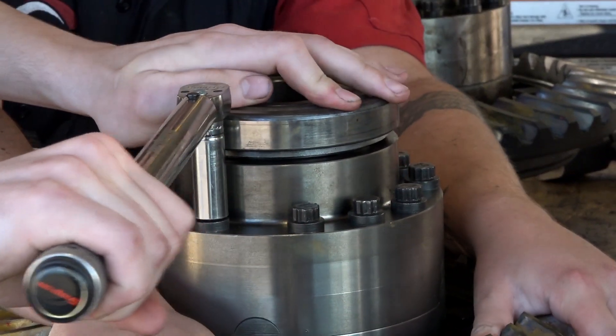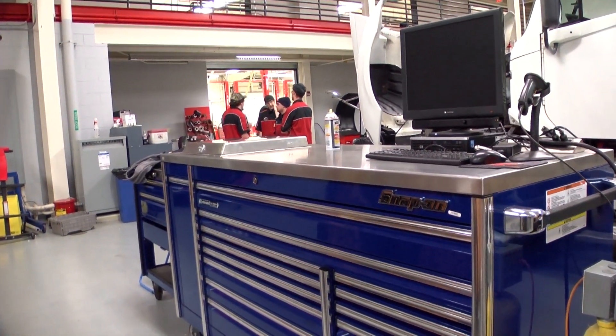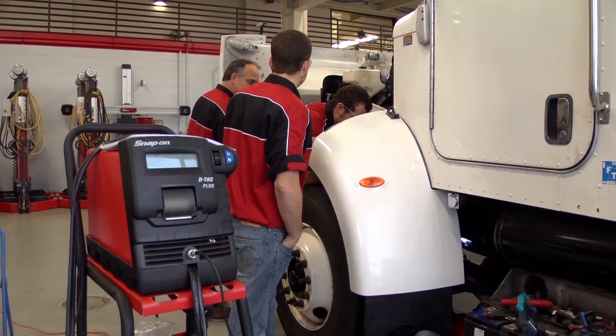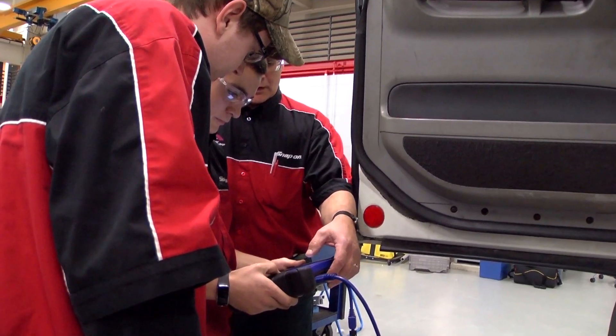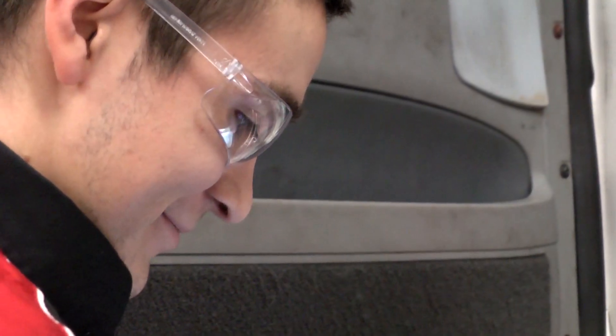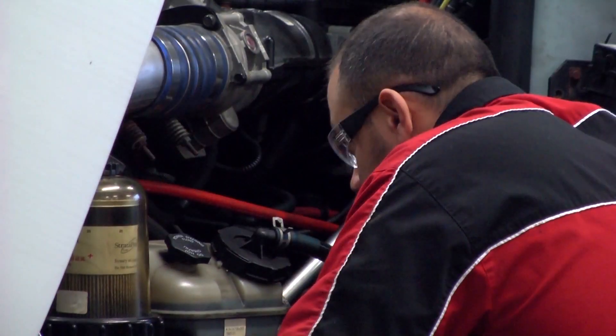The beautiful part of us partnering with Snap-On — this is probably one of the best equipped shops that they'll ever work in. So we can teach them how to use the equipment correctly, and we can also give them the ins and outs of the certification end of it. There are several NC3 certifications, and those are fundamental to the program.